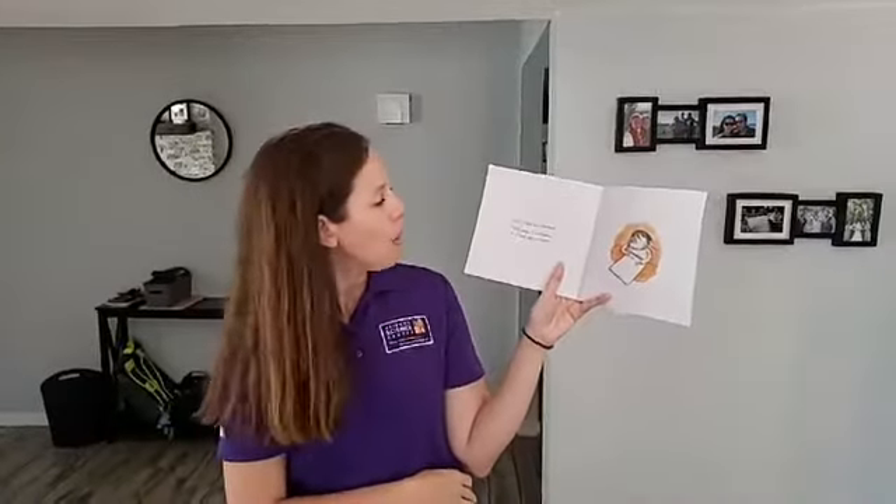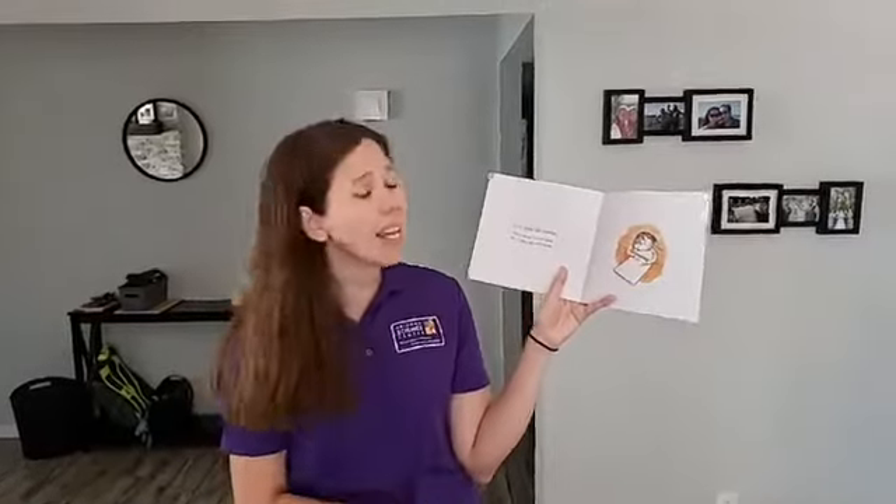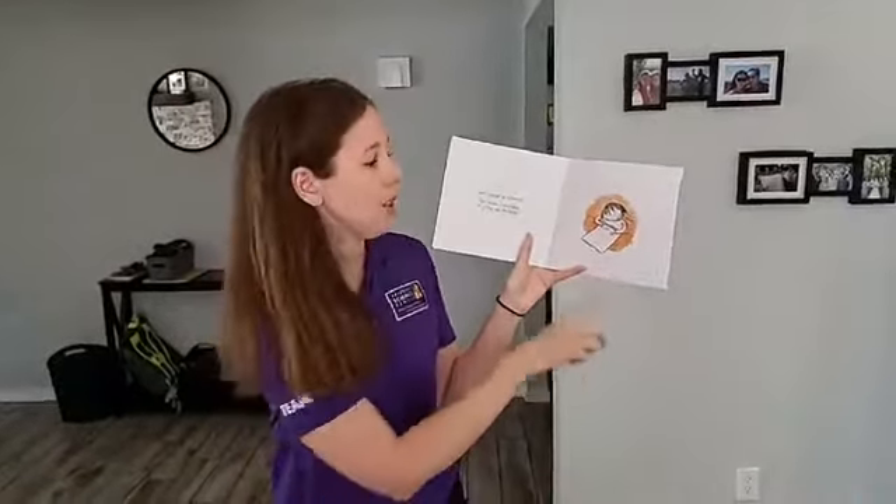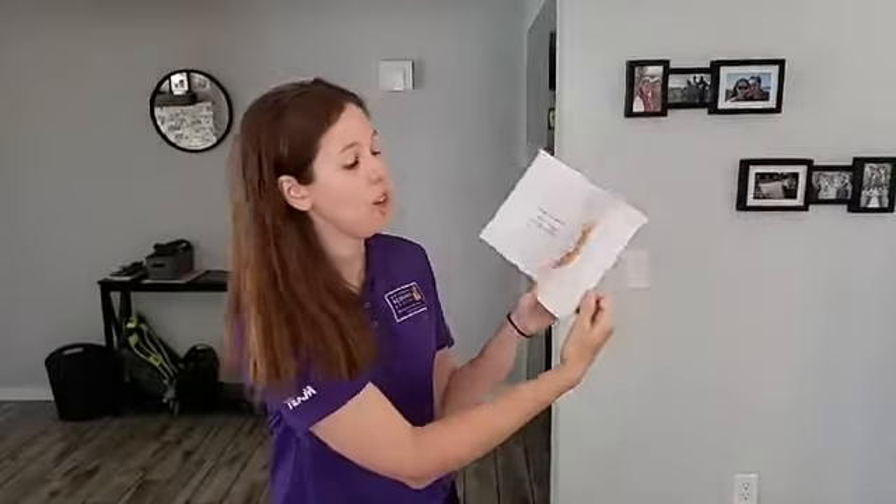Vashti thought for a moment. Well, maybe I can't draw, but I can sign my name. So what is Vashti doing? Vashti is signing her name.